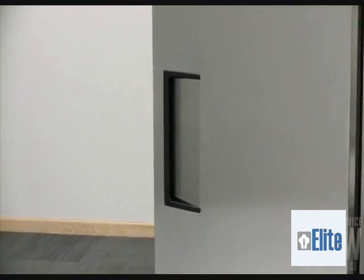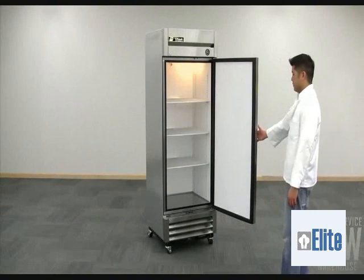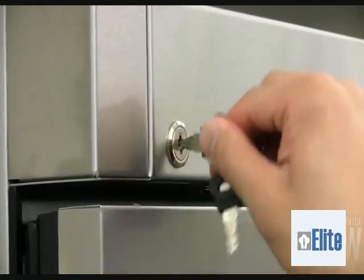The door on the T19F features a recessed handle which is safer and more ergonomic for users. The door also closes on its own and can be locked to increase product security.